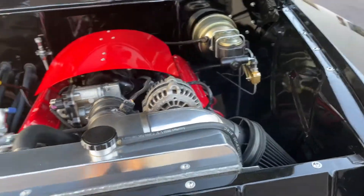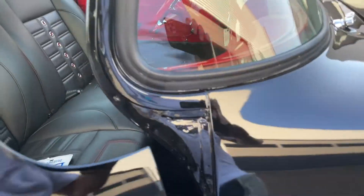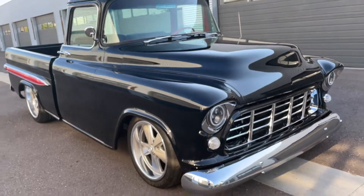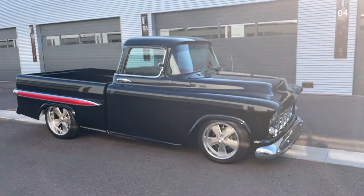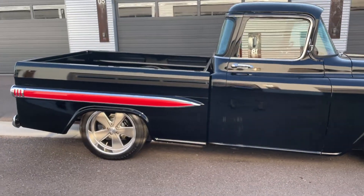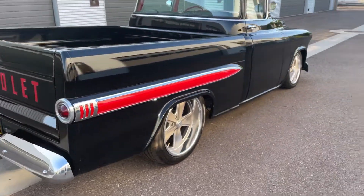I'm not a big hot rod guy, but this looks like a great truck. It's got a great stance to it, and the color combo is killer.